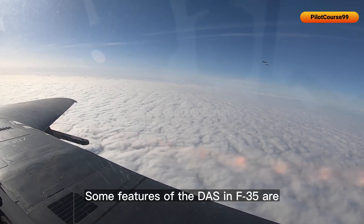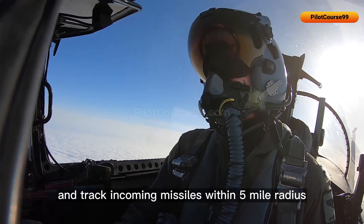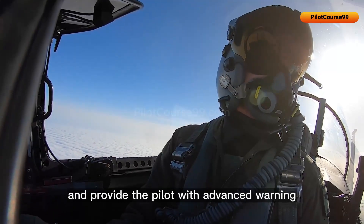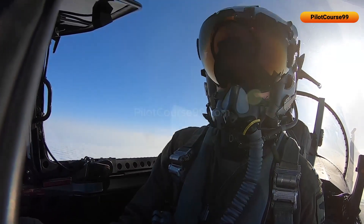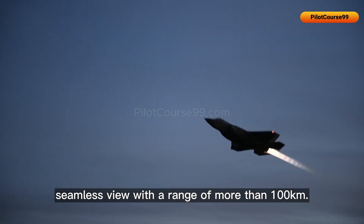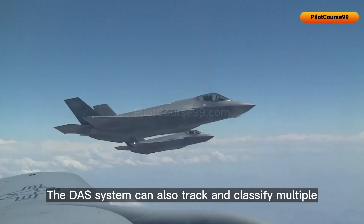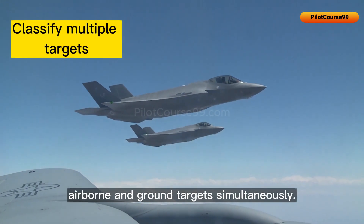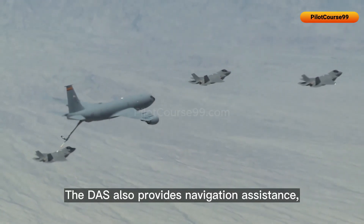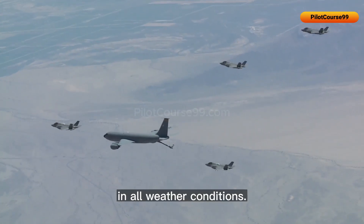Some features of the DAS in the F-35 include a missile approach warning system, designed to detect and track incoming missiles within a five-mile radius and provide the pilot with advanced warning so they can take evasive action. It also provides a 360-degree seamless view with a range of more than 100 kilometers, can track and classify multiple airborne and ground targets simultaneously, and provides navigation assistance, allowing pilots to fly safely and effectively in all weather conditions.